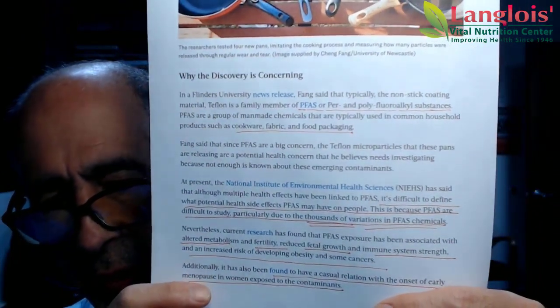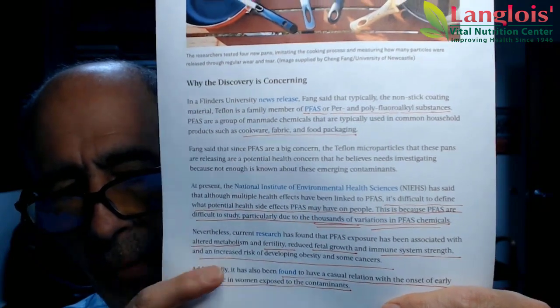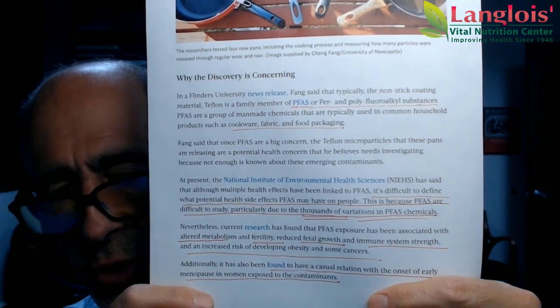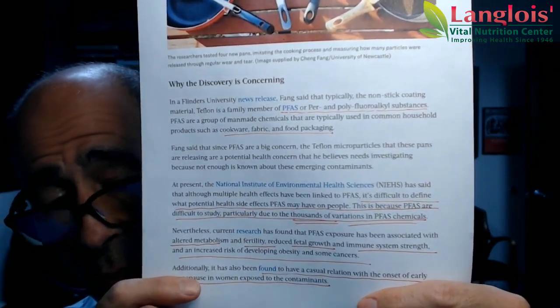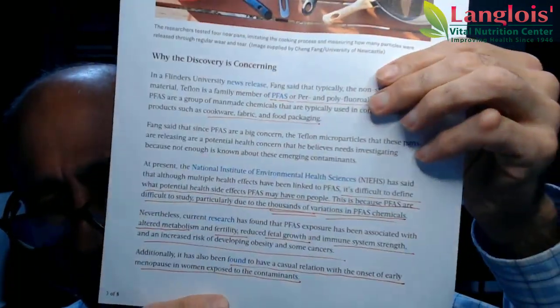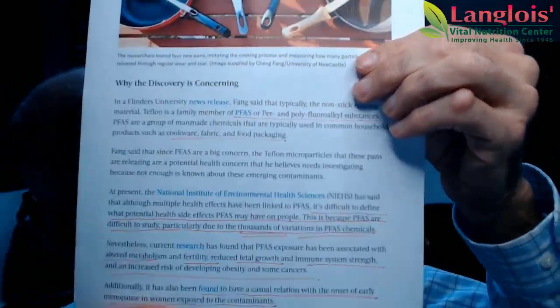These chemicals belong to this group called PFAs. Why are these bad for you? Exposure — of course they don't know everything, nobody is willing to eat these things in excess to find out — is associated with altered metabolism, fertility issues, reduced fetal growth, immune system weakening, and an increased risk of developing obesity, some cancers, and the onset of early menopause in women exposed to the contaminants.